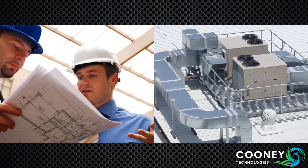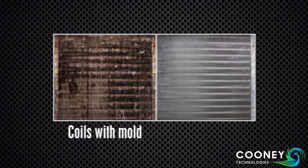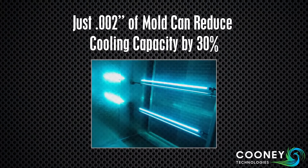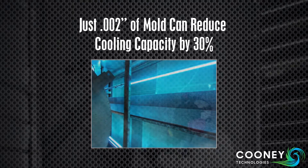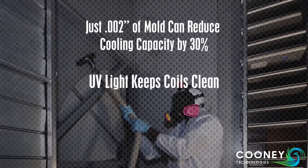Fresh Air UV systems remove 99.9% of microbial growth on cooling coils, which directly impacts air system maintenance and efficiency. Studies show a layer of mold only .002 inches thick can reduce cooling capacity by as much as 30%, and usually requires a costly chemical-based cleaning procedure.